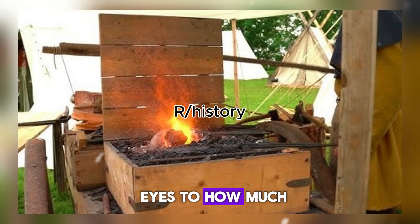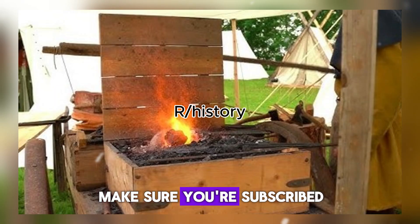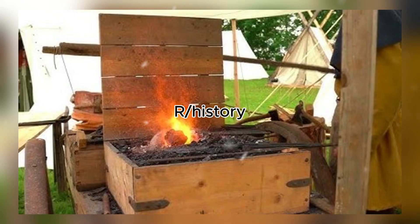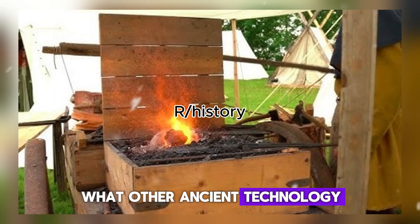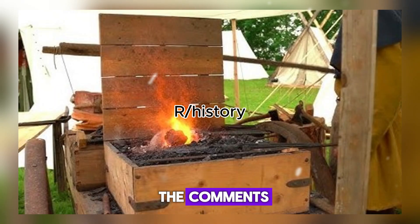If this opened your eyes to how much we've sacrificed in the name of cheap manufacturing, make sure you're subscribed. We're digging up more forgotten technology that puts modern solutions to shame. What other ancient technology deserves a closer look? Drop your suggestions in the comments.